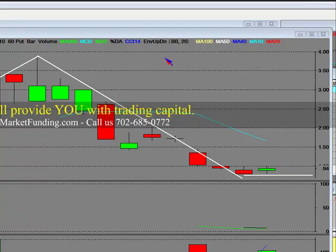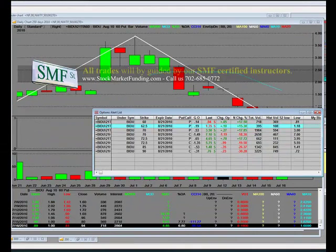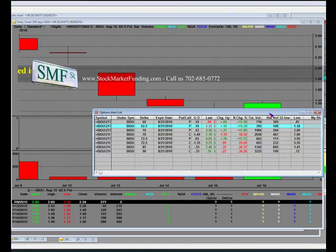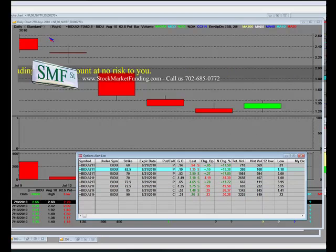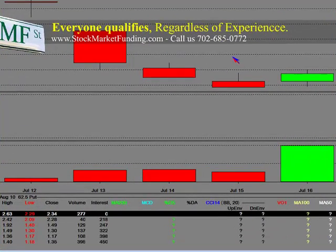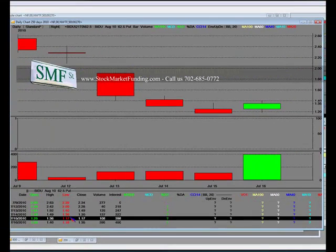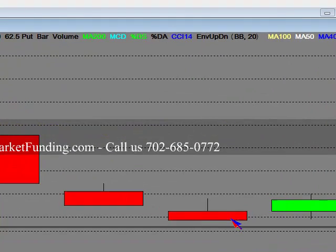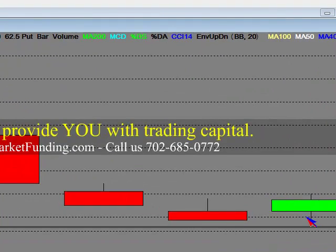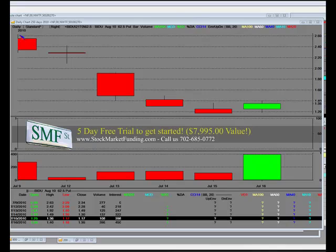We're going to be buying the $60 put because it doesn't cost us a lot of money. Looking at the $62.50 put — it was retail at $2.60, hit lows over here at $2.29. The low here was $1.17, and this low around $1.20 — the point is that if you were buying contracts up here, you were buying in an inflated area.